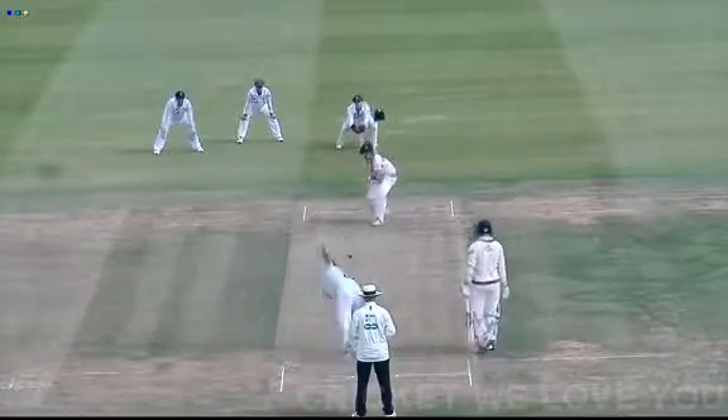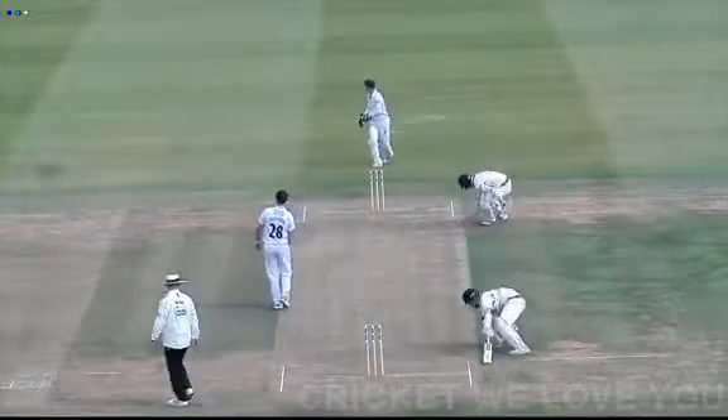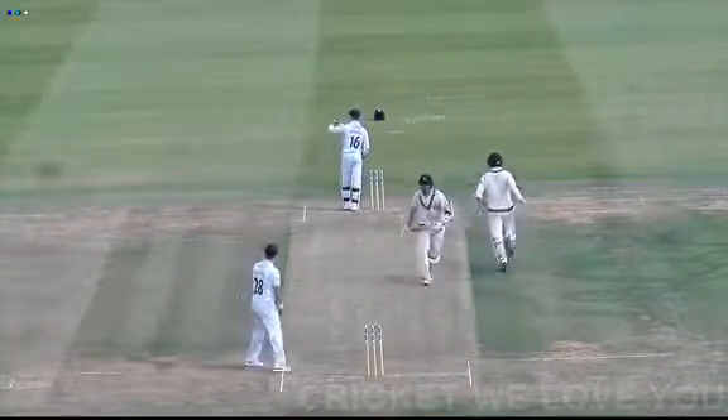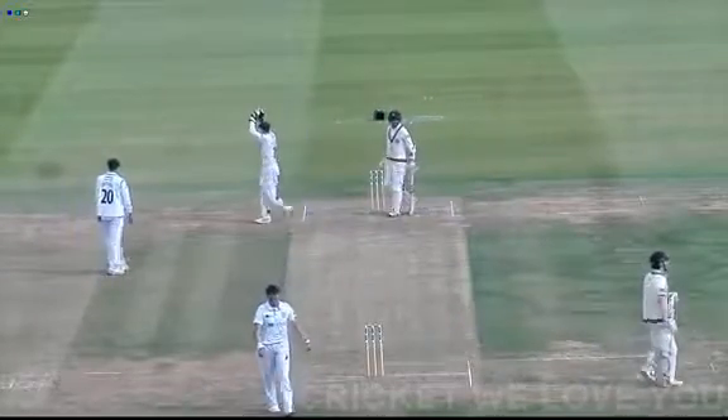In comes Palladino from the Pavilion end and he bowls, and it's run away down to third man by Robson. That's 100 up for Middlesex — just flicked back in by Dahl, and they are going to take three. 102 for one, Middlesex, and Robson moves to 58.